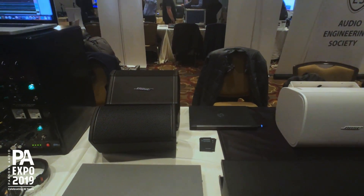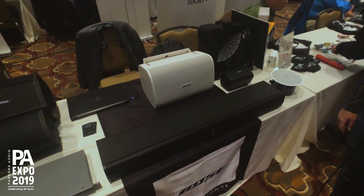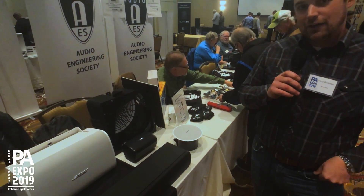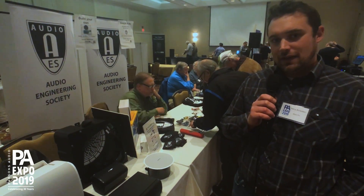So kind of a mix of installed, portable, foreground, background, house of worship, conference room space — trying to cover a lot of our bases with the 50 products that we launched in 2019.